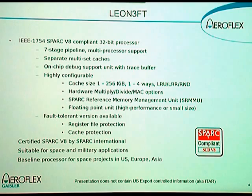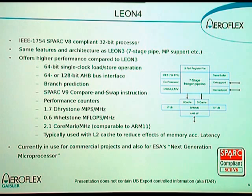The latest member of the Leon family is the Leon 4 processor. It has basically the same feature set as the Leon 3, but it has wider internal data paths which give it higher performance. It can also be attached to a wider bus, so you can fetch instructions and data more quickly. The Leon 4 is currently used in commercial projects and also in the next-generation microprocessor, which is an ESA development we will look at more closely later.